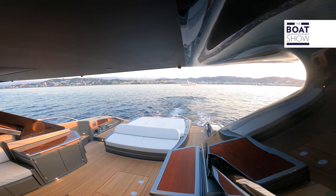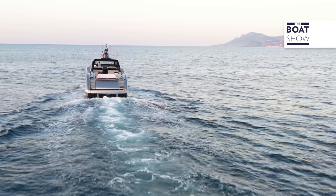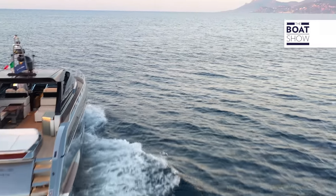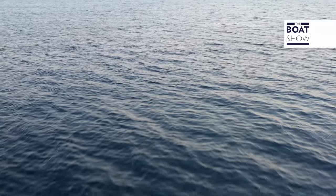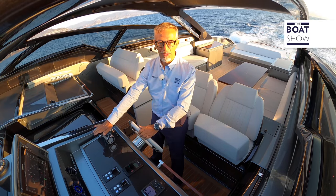On this first sample model of the Riva 68 Diable, they mounted two 650-horsepower MAN V12 engines — a traditional and always effective solution, offering maximum safety and reliability.